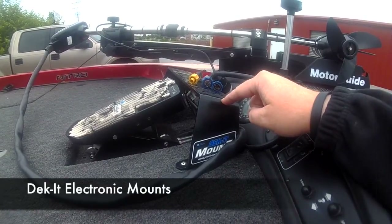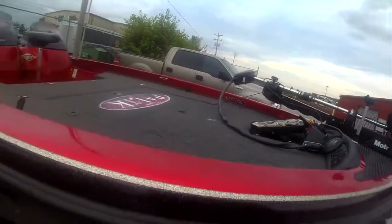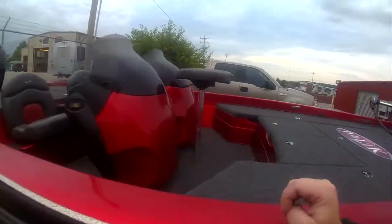By the way, on these Deck-It mounts — you can see the brand right there — this is in my opinion much better than a RAM mount and it's about half the price. Check them out on Tackle Warehouse.